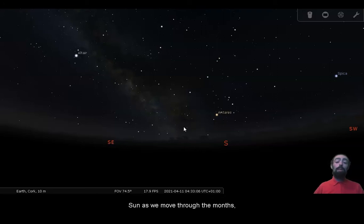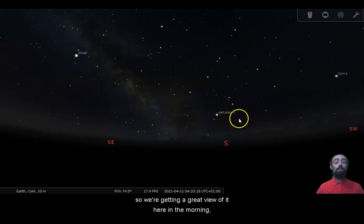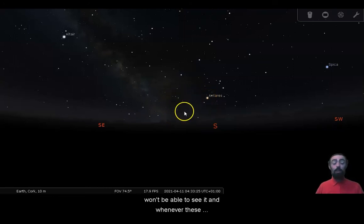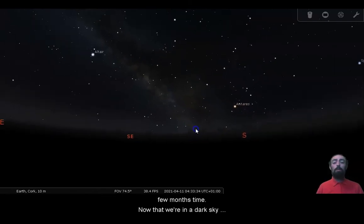Just a few months ago the center of the Milky Way was pretty much behind the sun, so we didn't get to see it. But as we move around the sun through the months, we'll start seeing the Milky Way closer and closer to the middle of the night, and then closer and closer to sunset. We're getting a great view of it here in the morning — it's going to be between Sagittarius and Scorpius. Whenever those constellations rise as the sun sets, the Milky Way will rise as the sun sets, so that will be coming up in a few months' time.